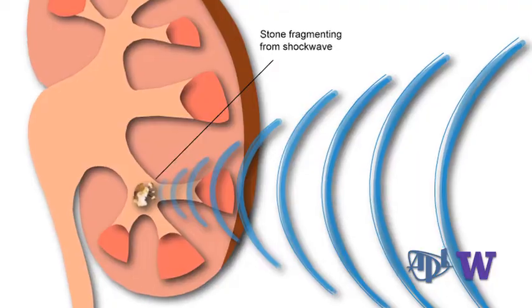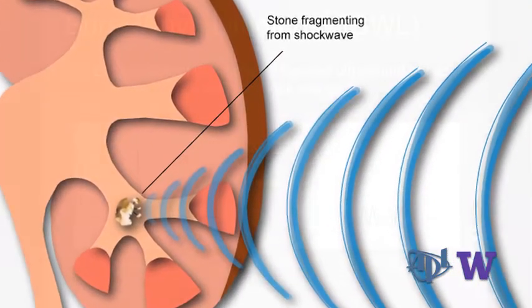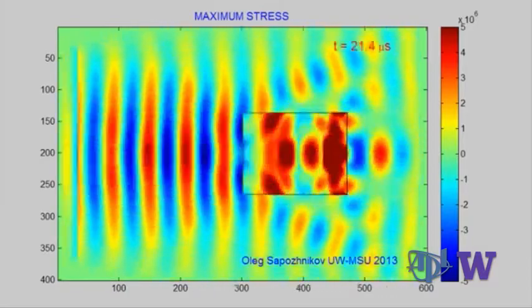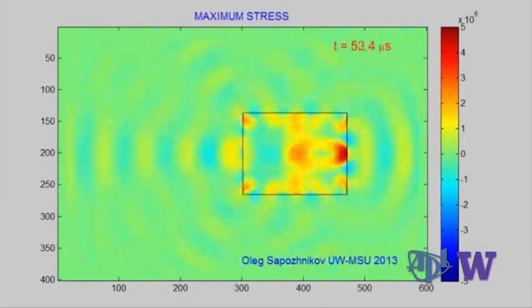In many ways this is a narrow-band version of shock wave lithotripsy. A shock wave is broadband — a sharp spike of pressure — whereas in burst wave lithotripsy we're using a burst which has a narrow frequency content. Rather than hitting it like a hammer, it's a series of waves with a very narrow bandwidth, and that enables you to break up the stone in a way that's more controlled, with more uniform fragments, which is clinically important.